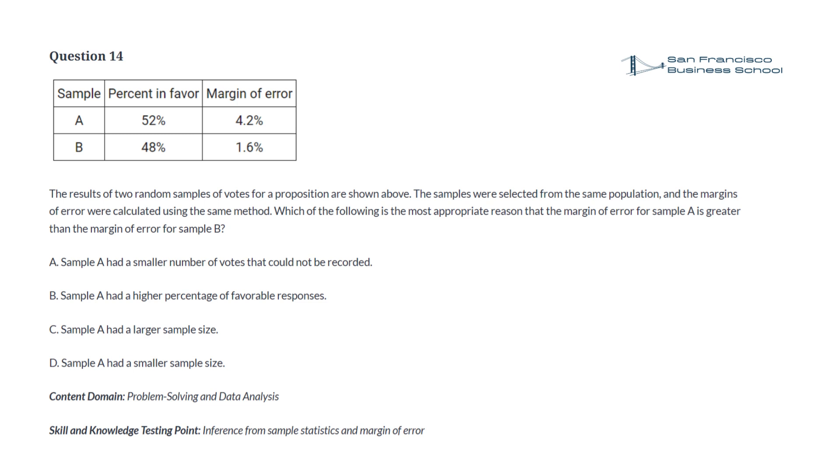Question 14. The results of two random samples of votes for a proposition are shown above. The samples were selected from the same population, and the margins of error were calculated using the same method. Which of the following is the most appropriate reason that the margin of error for sample A is greater than the margin of error for sample B? a. Sample A had a smaller number of votes that could not be recorded. b. Sample A had a higher percentage of favorable responses. c. Sample A had a larger sample size. d. Sample A had a smaller sample size.